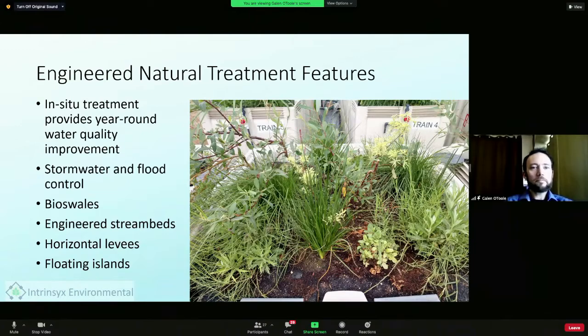There are also stormwater and flood control features such as bioswales, engineered streambeds, and horizontal levees. If you're not familiar with the term, a horizontal levee is a stream bank, lake bank, or flood control feature that allows water to pass through it underneath via a porous substrate. The top is planted with different trees and plants, and as water moves through this porous substrate it is treated. This system has been very effective at degrading and removing metals, nutrients, and other contaminants from wastewater.